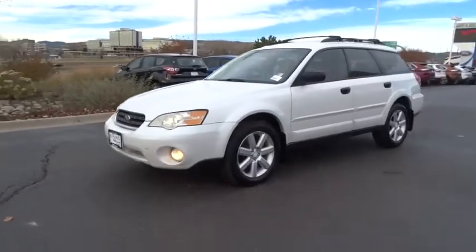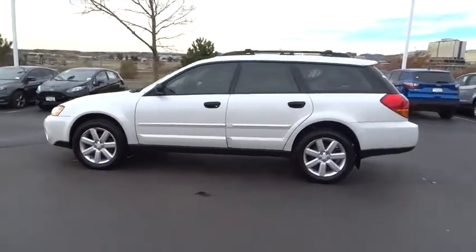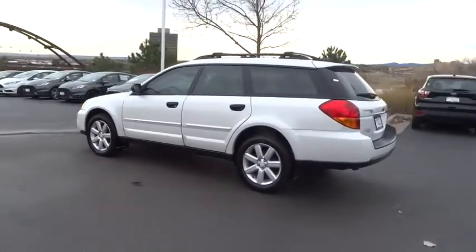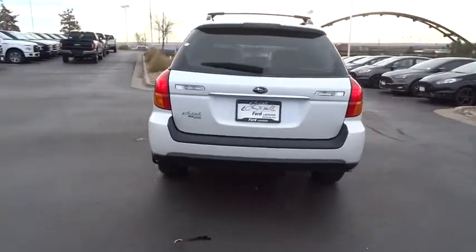The 2006 Subaru Legacy. The Subaru Legacy offers a roomy interior and a dynamic drive you feel every second you're in the driver's seat. It's a refreshing alternative to the alternatives.